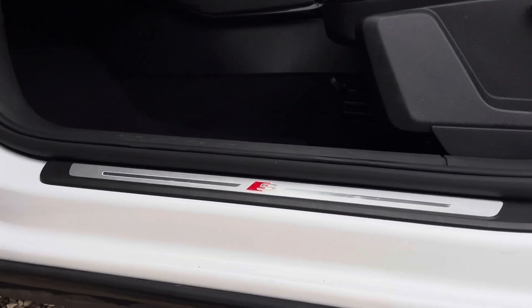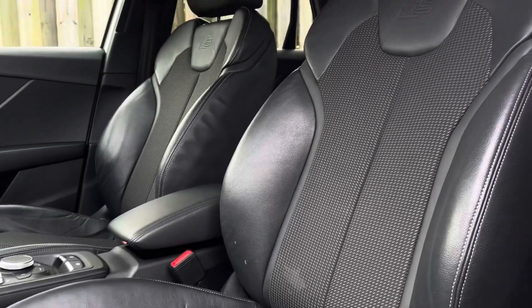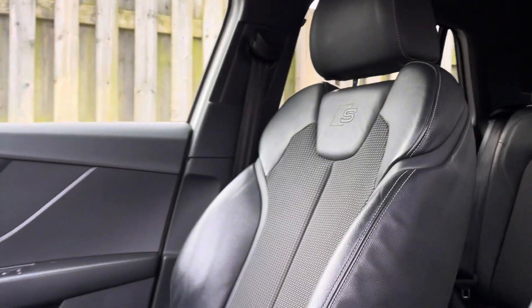The illuminated S-logo door sill trims lead us nicely up to the vehicle's front sport seats, which have been covered in a comfortable pulse cloth and leather combination and topped off with the S-logo embossed.